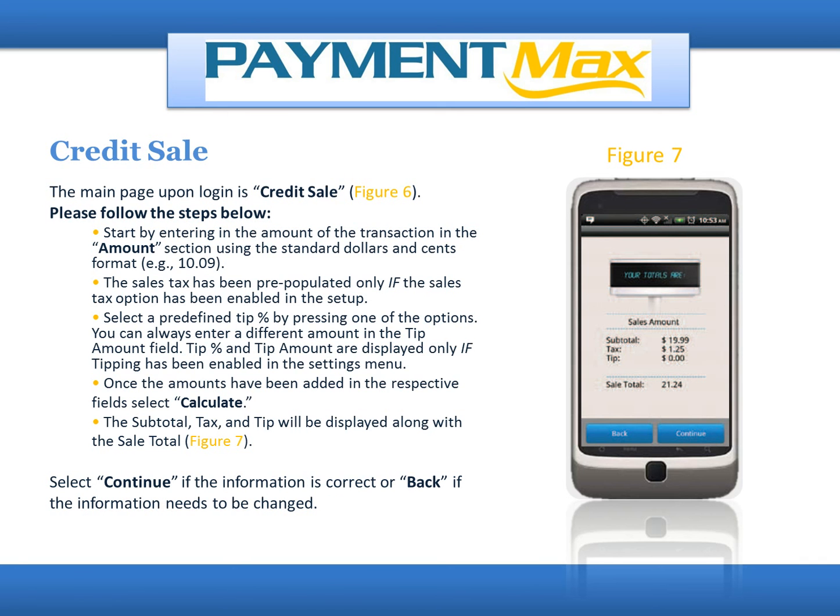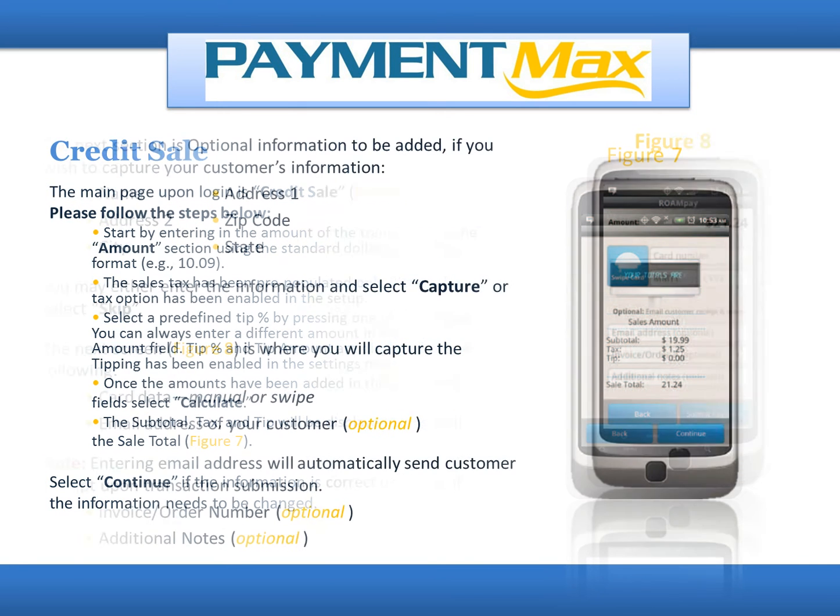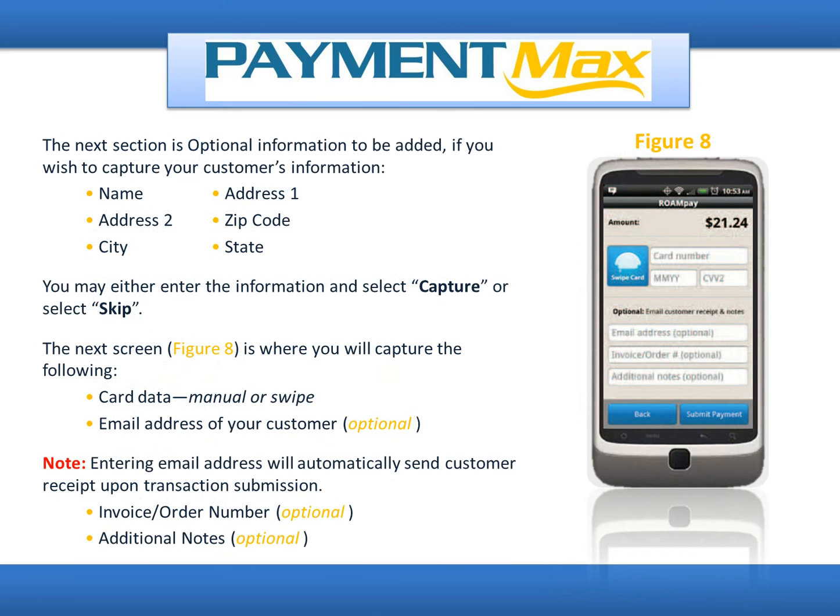Select Continue if the information is correct, or Back if the information needs to be changed. The next section is optional information to capture your customer's information, such as name, address line 1, address 2, zip code, city, and state. You may either enter the information and select Capture, or select Skip. The next screen is where you will capture card data (manual or swipe), the customer's email address (optional), invoice/order number (optional), and additional notes (optional). Note: entering an email address will automatically send the customer a receipt upon transaction submission.